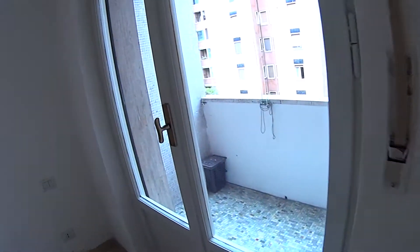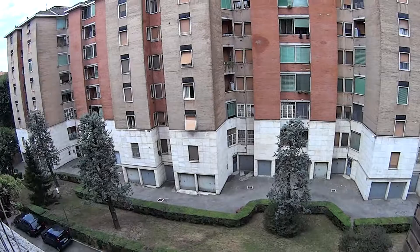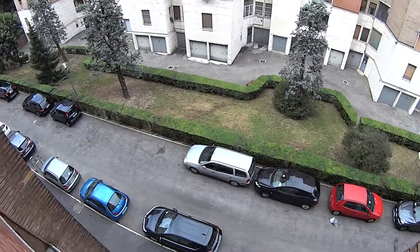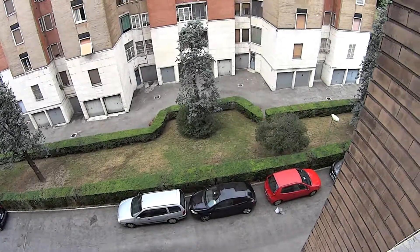And again, through the French doors we access a second private balcony, for private use of this bedroom. In this case overlooking into the courtyard of the residential complex we're in. Nice and quiet surroundings with a little bit of green, as you can see, and a chance for street parking.